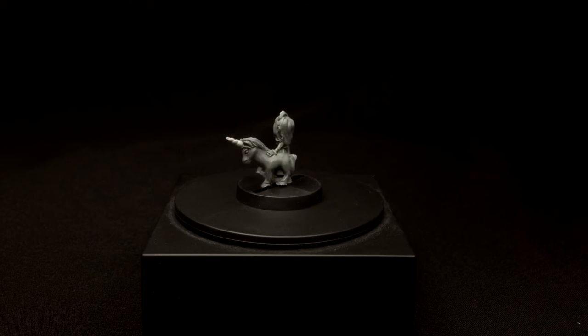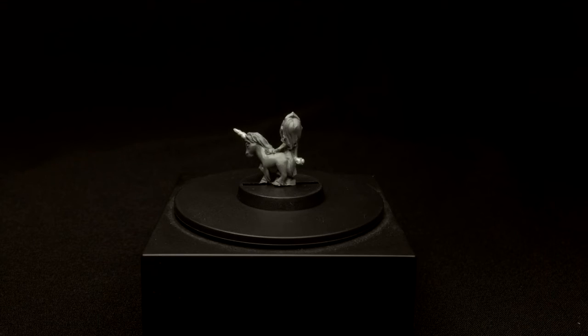This one is especially special to me because it's a figure for my daughter. She saw me sculpting one day and asked me if I would sculpt her a little miniature of her as a princess with a pet unicorn, and that was really cool to be able to do.